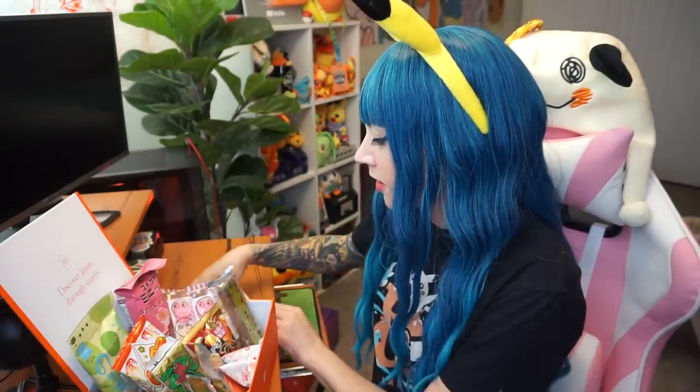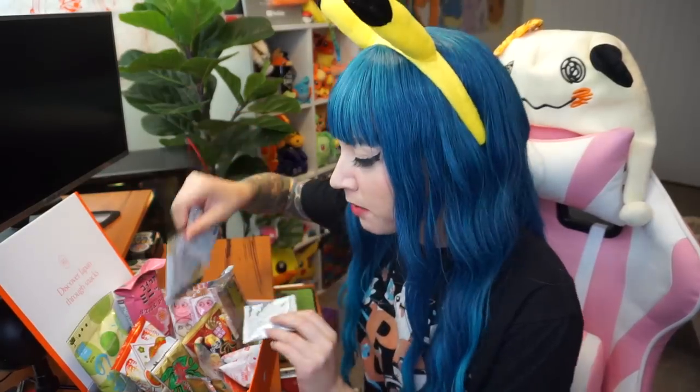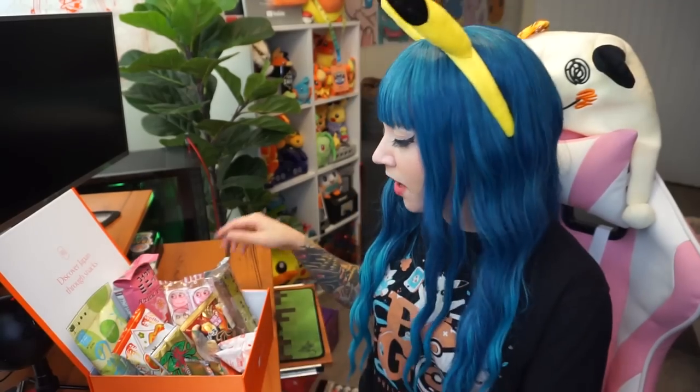I know you guys just saw me unbox that, but I had to put it back in the box and place it all neat because I wanted to take an Instagram photo. So anyway, this is what you get in the box. There's a couple of little things down here that just kind of fell to the bottom. Let's go ahead and dive into it.